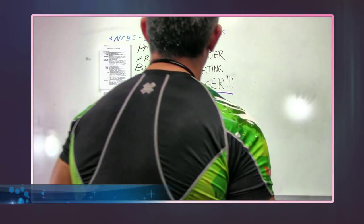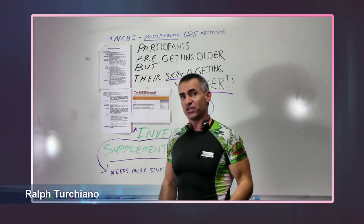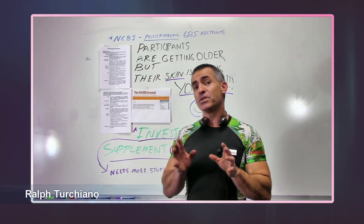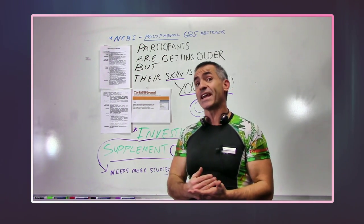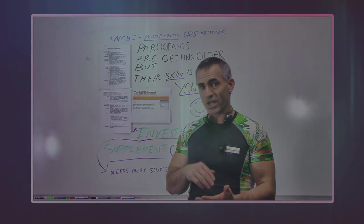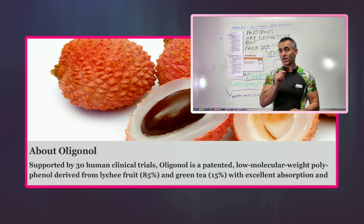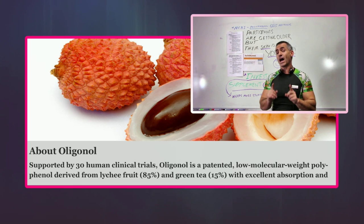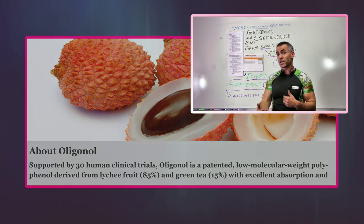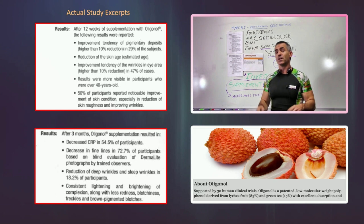Skin wrinkles, dry skin, liver spots, rashes — anything that has to do with the aging of the skin we're going to review in regards to what I call an investigational supplement called oligonol. Oligonol seems to address those issues, however it has been used in just a couple of studies, but the study results were quite phenomenal. That's why I'm going to call it an investigational supplement, because it needs further studies to confirm the results I'm about to share.